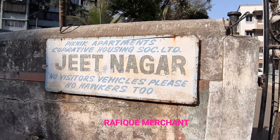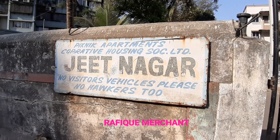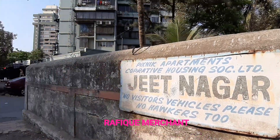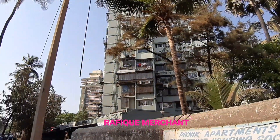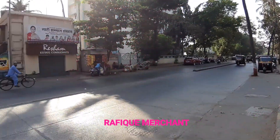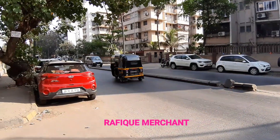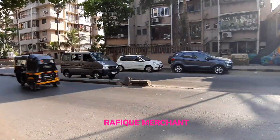We're seeing a 1BHK fully furnished with electronics in Jeet Dagar Pink apartment property housing society limited. This is next to Mount Tower, JP Road, Varsoa, near Chai Coffee, opposite Varsoa Heaven. We are on the main JP Road, Varsoa, and we are just near the beach.